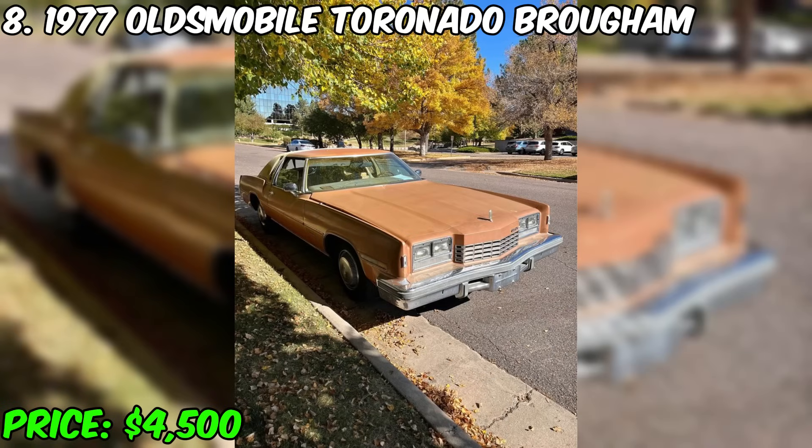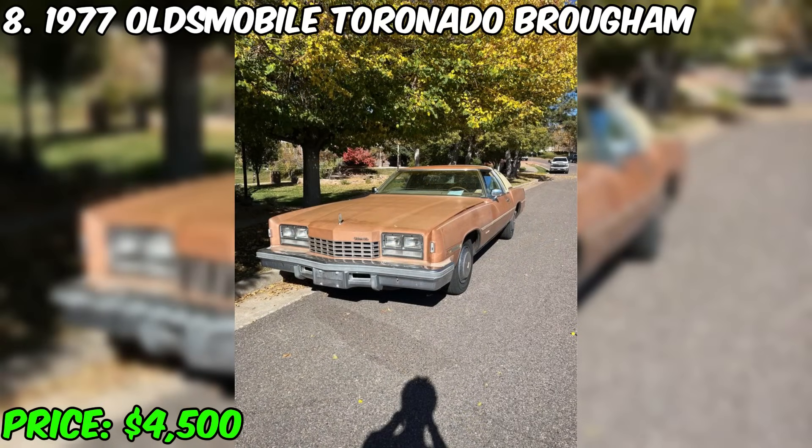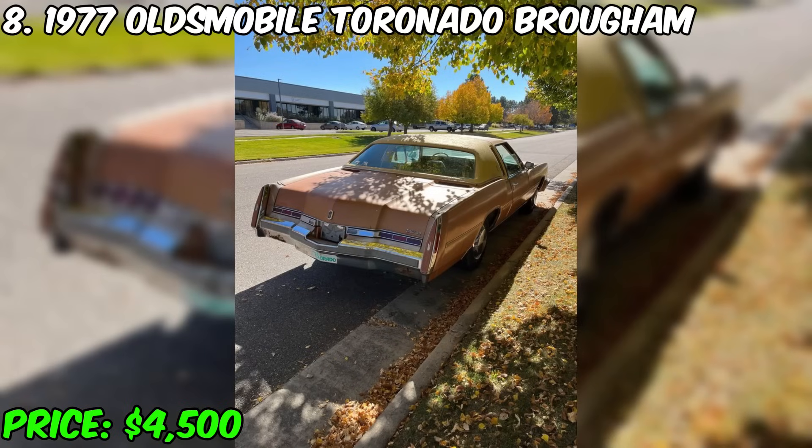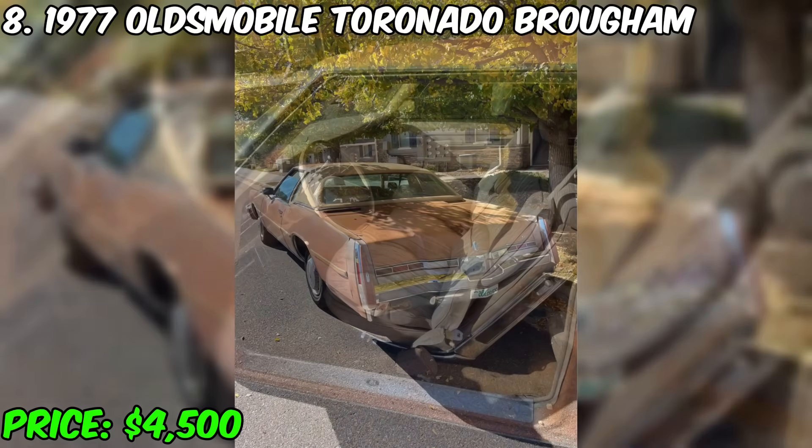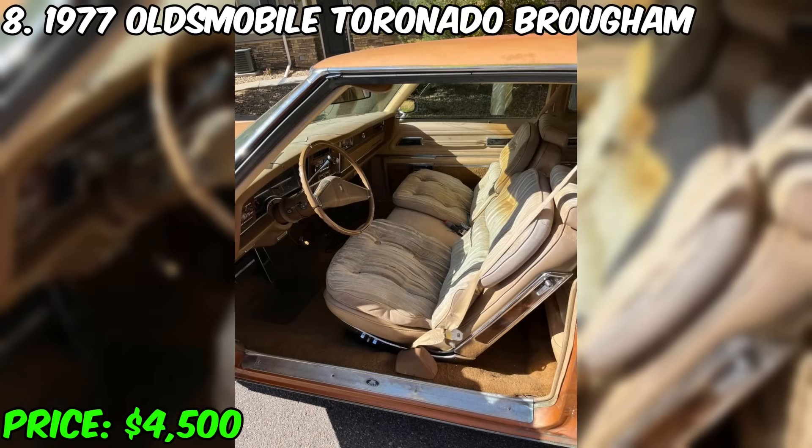For $4,500, you have a chance to purchase a stylish 1977 Oldsmobile Toronado Brougham, which is currently for sale. This car has a unique combination of positive characteristics and interesting disadvantages, giving the owner the opportunity to take on small technical tasks. Among the positive qualities, front-wheel drive stands out, which makes the Toronado reliable in the winter season.